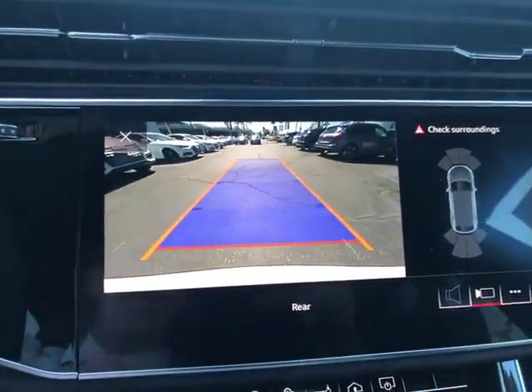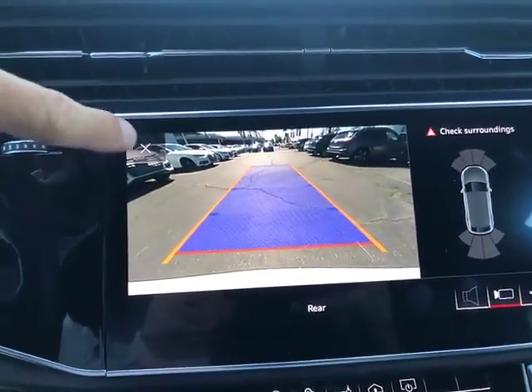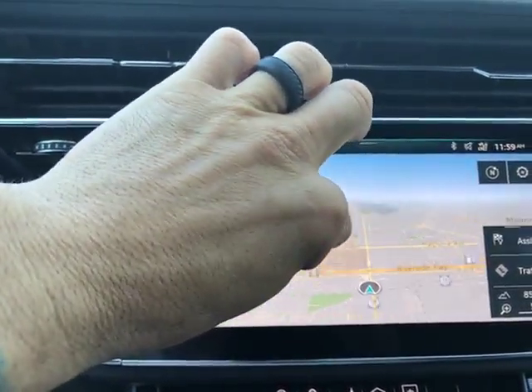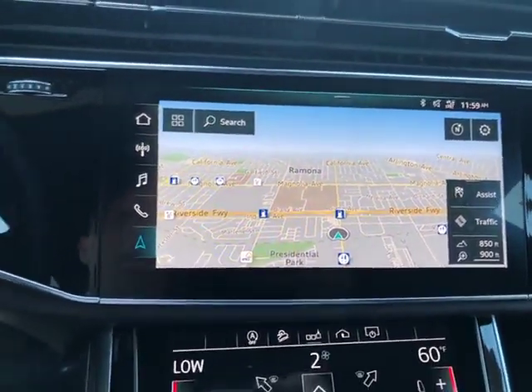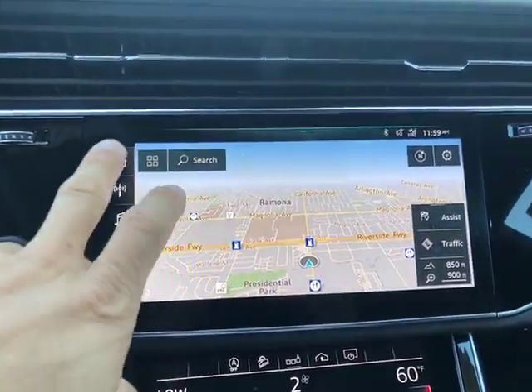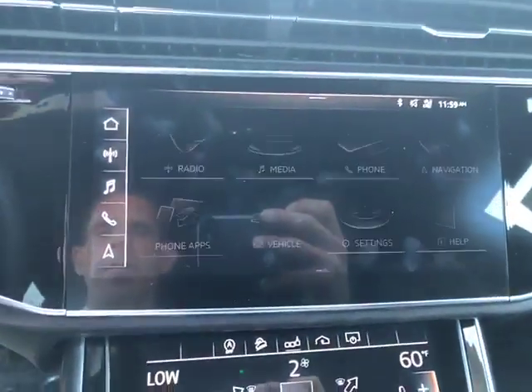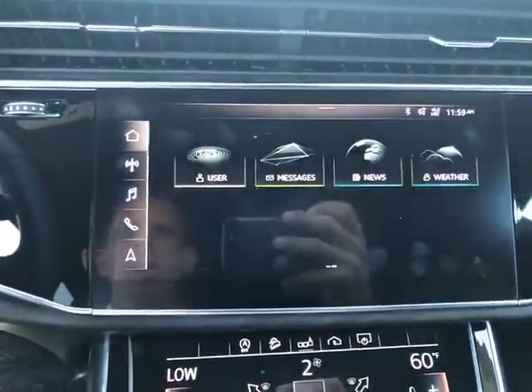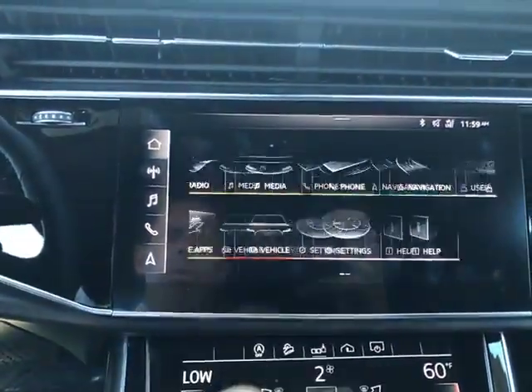And then you do have your backup camera with both front and rear parking sensors, which does make it very easy to maneuver in and out of tight spaces. And then of course you've got that tablet-like, or iPad-like, touch screen. Home menu — you can do navigation, telephone, and all the different phone apps as well.